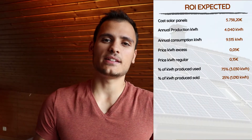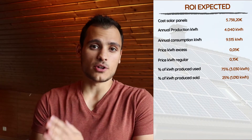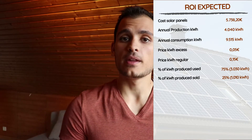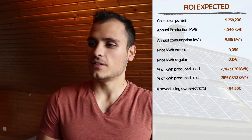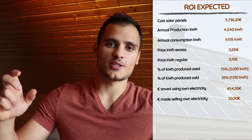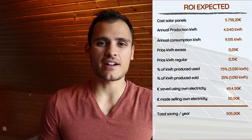Now we have all the metrics needed to calculate the return on investment. First, we see how much money they save by using the energy they produce instead of buying it. Multiplying 3,030 kWh by 15 cents per kWh, they save 454 euros and 50 cents per year. On top of that, the 1,010 kWh sold to the energy provider at 5 cents per kWh brings in 50 euros and 50 cents every year. Adding both figures together, they are saving and earning a total of 505 euros per year.